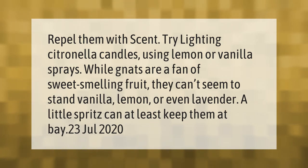Repel gnats with scent by lighting citronella candles or using lemon or vanilla sprays. While gnats are a fan of sweet-smelling fruit, they can't seem to stand vanilla, lemon, or even lavender. A little spritz can at least keep them at bay.